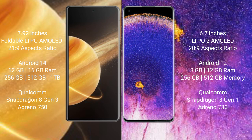Oppo Find X5 Pro comes with 8GB and 12GB RAM, and 256GB and 512GB internal storage. It features the Snapdragon 8 Gen 1 processor with Adreno 730 GPU.